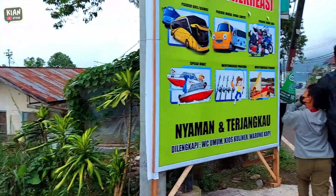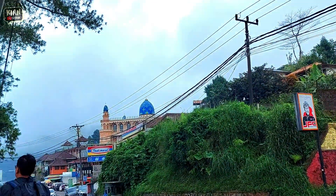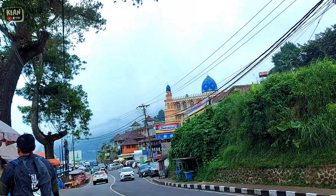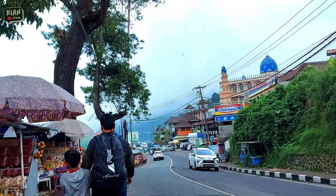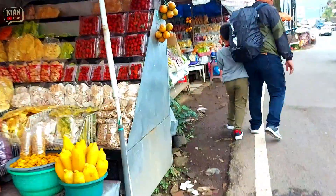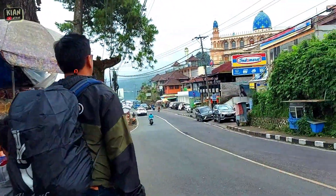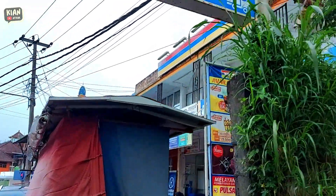Untuk menuju Masjid Besar Al-Hidayah ini kita mau jalan kaki saja karena memang tidak ada parkiran di depan masjidnya. Kalau mau bisa parkir di depan minimarket, tapi kurang nyaman karena di pinggir jalan. Jadi kita putuskan tetap parkir di Pura Ulundanu Bratan, karena tempat parkirnya luas banget.